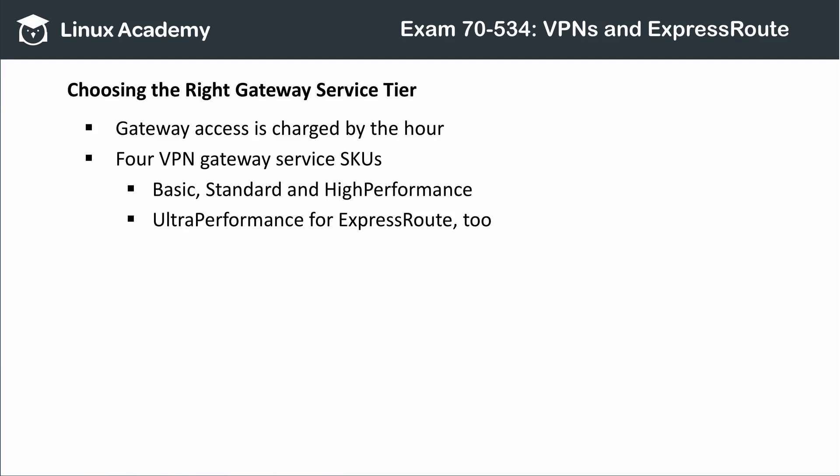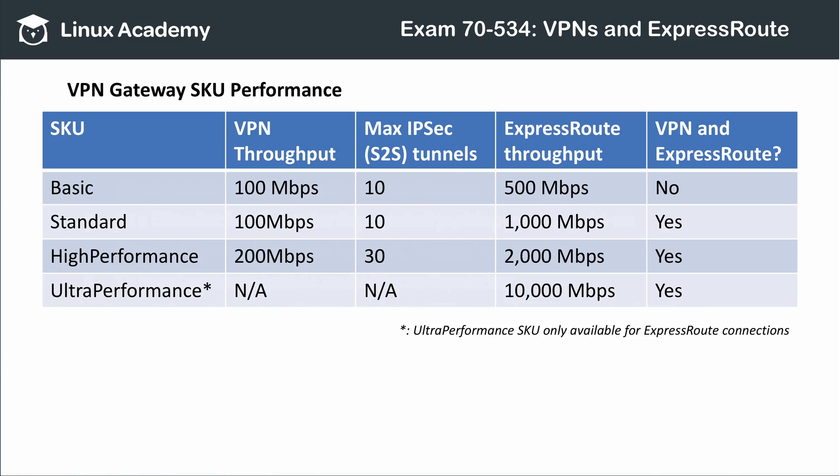Before leaving this lesson, we should consider the VPN gateway service tiers and their costs. While P2S and S2S VPNs are actually free, the VPN gateways through which they are routed are not. There are four VPN gateway service tiers, or SKUs as they are called in Azure Resource Manager: Basic, Standard, and High Performance are available for P2S, S2S, and ExpressRoute connections, while Ultra Performance is available for ExpressRoute connections only. Here's a table showing the limits for each VPN gateway SKU — you'll want to familiarize yourself with these, as they will likely figure into which kind of VPN you choose when answering a 70-534 case study. Remember that Ultra Performance VPN gateways apply only to ExpressRoute connections, but these gateways can coexist with P2S or S2S VPN gateways too.